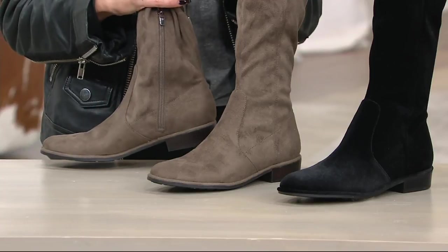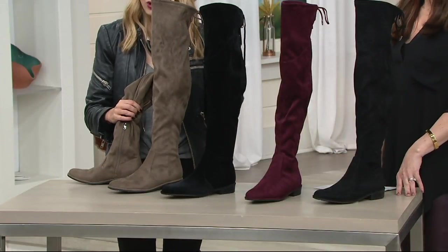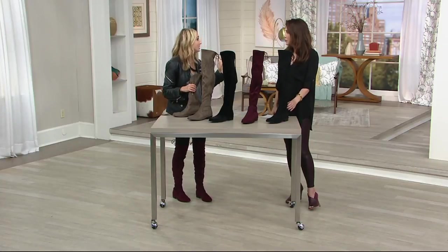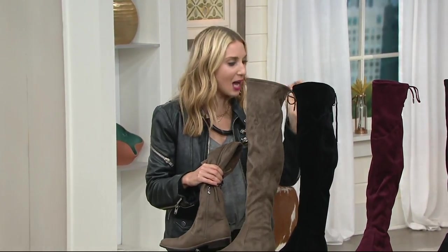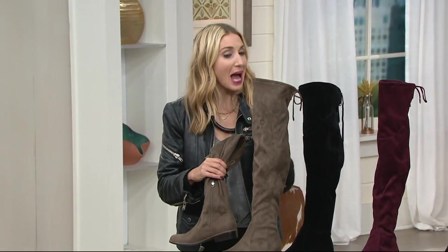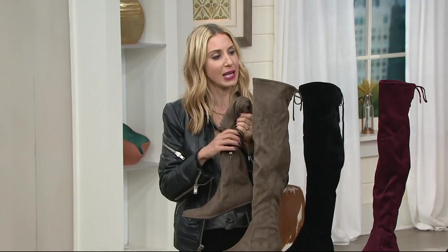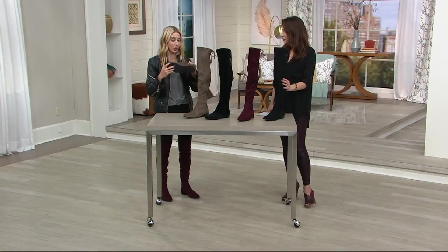Faux suede is something that, of course, we're using to make it more reasonable and affordable, but also faux suede has been almost a movement in footwear — almost a trend — because it is malleable but has memory, it's soft, it's lighter weight, and you don't have to baby it as much. So there are all sorts of good reasons why we've used this incredible faux suede.